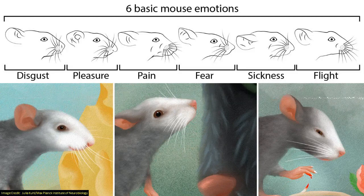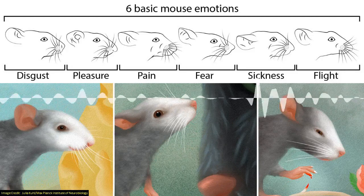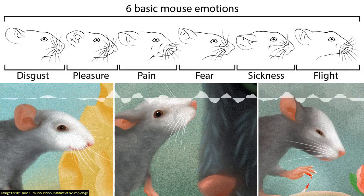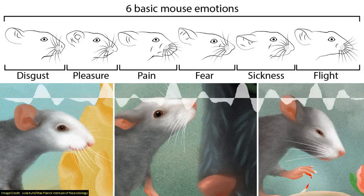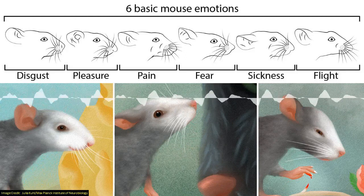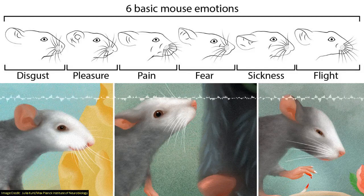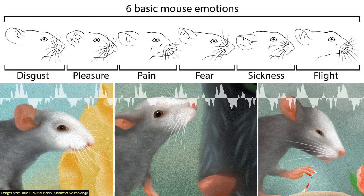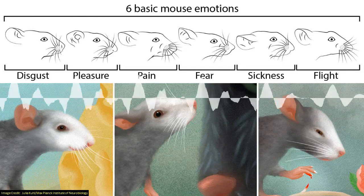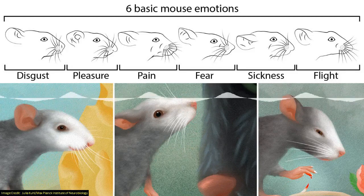The way this was done is that mice were exposed to different triggers to get them to have different feelings. Lab mice don't have the funnest life — these included electric shocks to the tail and lithium chloride injections which made them feel nauseous. But they also got sweet treats — swings and roundabouts, silver linings. When the triggers were applied, images of the mice were taken and differences were compared using machine learning.